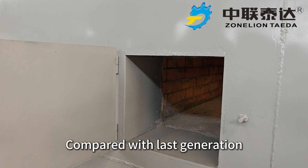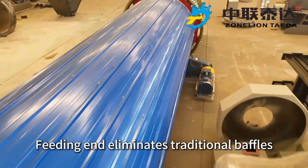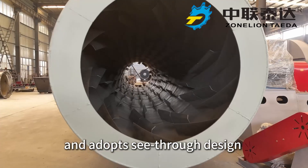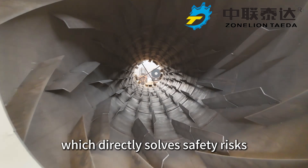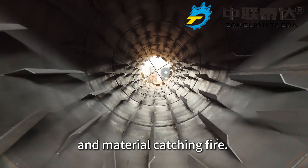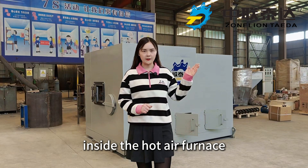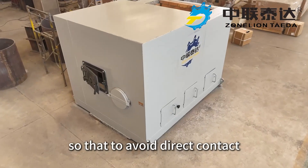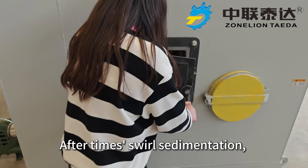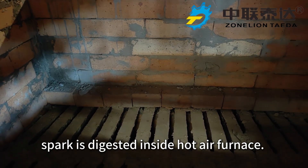Compared with the last generation, we did brave and practical renovation on it. The feeding unit eliminates traditional baffles and adopts a see-through design, which directly solves safety risks caused by improper operation like material accumulation and material catching fire. Meanwhile, we integrate a fire baffle inside the hot air furnace and hot air tube to avoid direct contact between open fire and product. After timed swirl sedimentation, sparks are digested inside the hot air furnace.